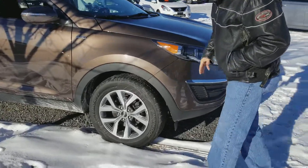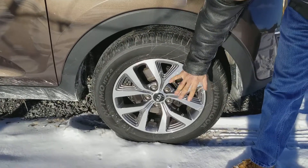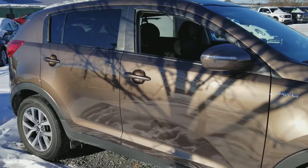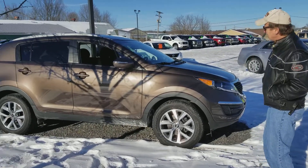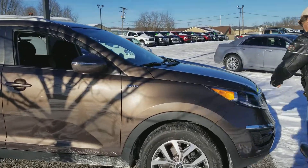Looks really nice here. The tires are almost brand new, new brakes and rotors, no marks on the wheels — looks really nice and clean down the side. I love this medium brown color, I think they call it Sand Track. Nice, nice car inside too. Let's take a look.